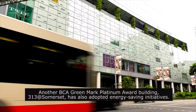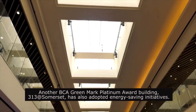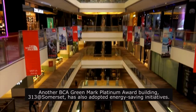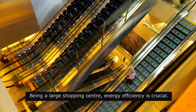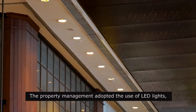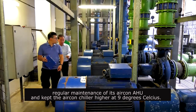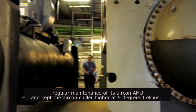Another BCA Greenmark Platinum Award building, 313 at Somerset has also adopted energy saving initiatives. Being a large shopping centre, energy efficiency is crucial. The property management adopted the use of LED lights, regular maintenance of its aircon AHU, and kept the aircon chiller higher at 90 degrees Celsius.